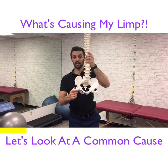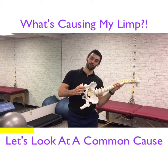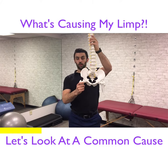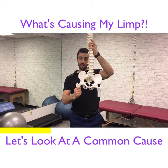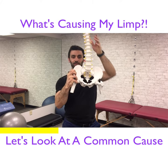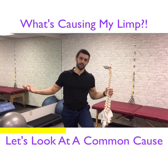Imagine you lift up your left leg. What happens is naturally the body is going to fall to that side — it's like kicking the leg out from a table. Luckily we have strong muscles here, the hip abductors. So as soon as you pick that leg up, instead of falling to that side, that muscle just hangs on for dear life and you're good. That's why right now I can pick my leg up and I'm fine; I don't tip over.